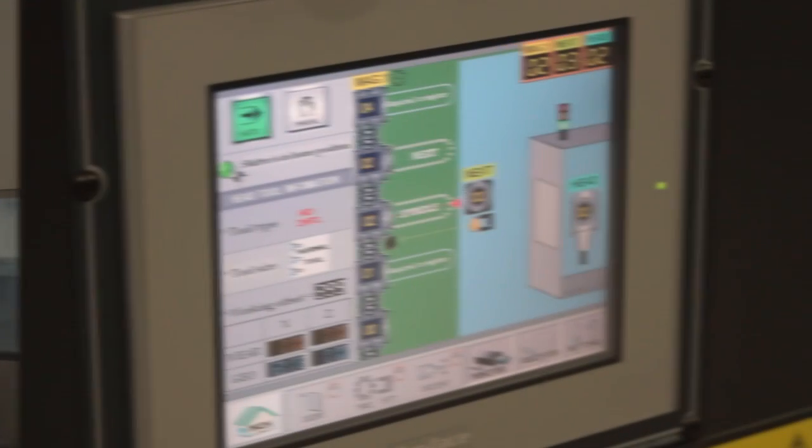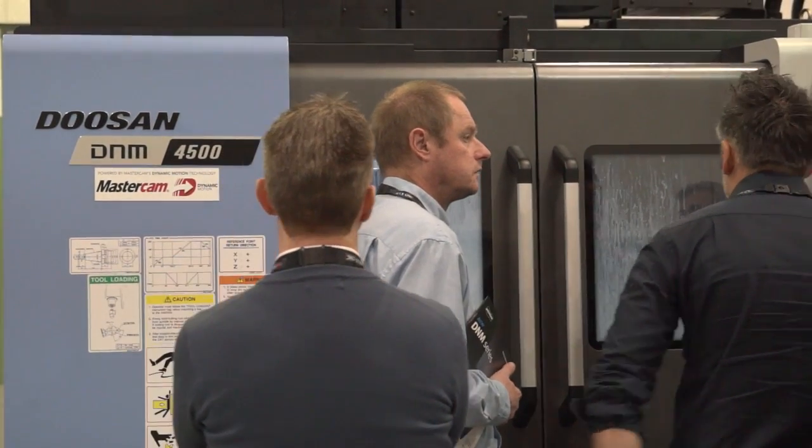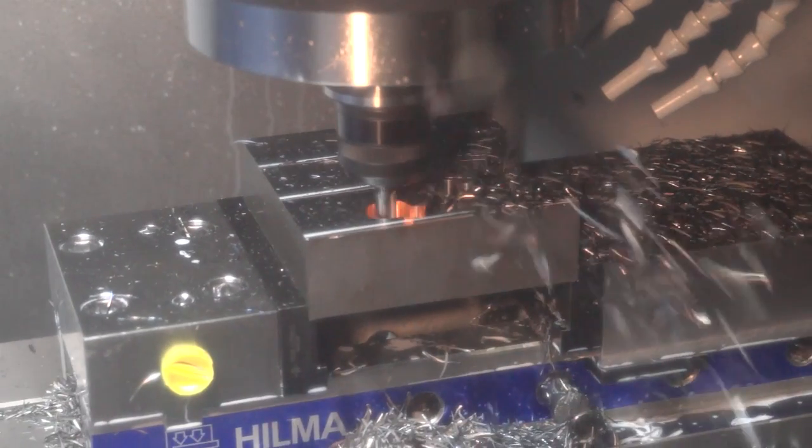Any good new features? Yeah, the dynamic milling is something we're just getting into and it's reducing cycle times by up to 50% in a lot of cases, and better tool wear. And I've seen it on the D&M 450 behind us — it's a good demo.